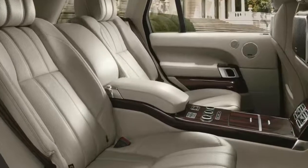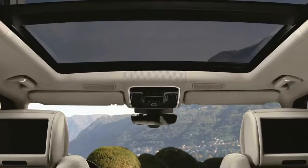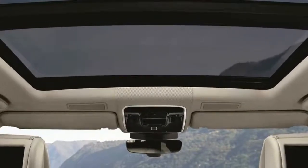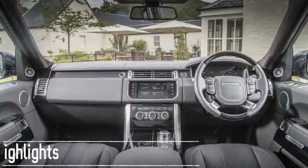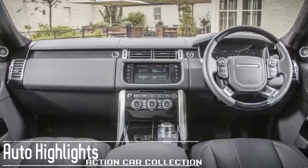There's also a 5.0-liter supercharged V8 that makes 510 horsepower, and a 5.0-liter supercharged V8 that makes 550 horsepower. All pair to an 8-speed automatic transmission. The Range Rover is four-wheel drive.